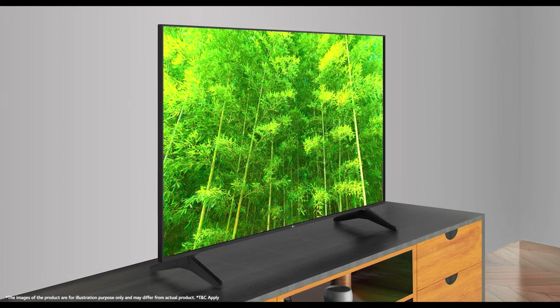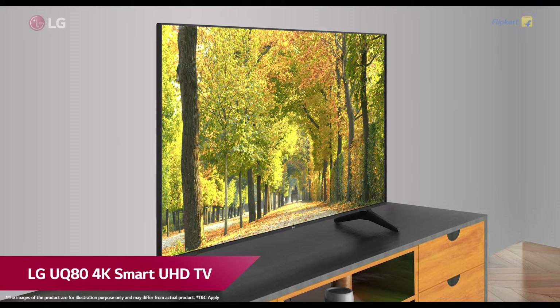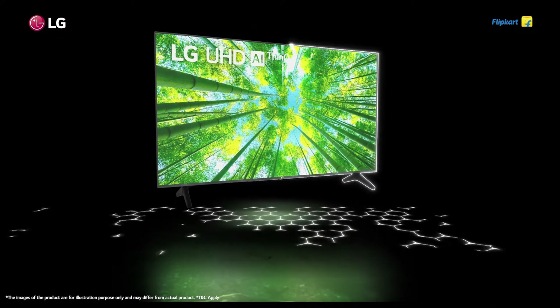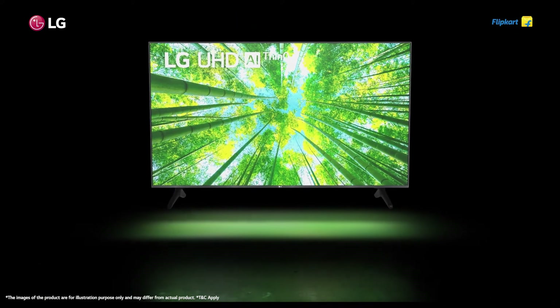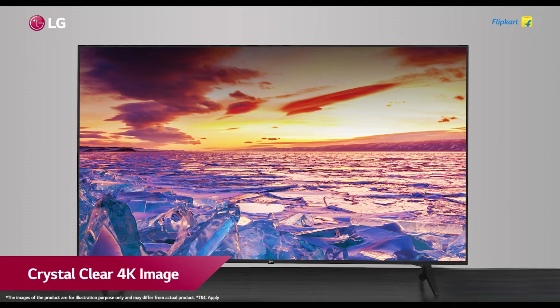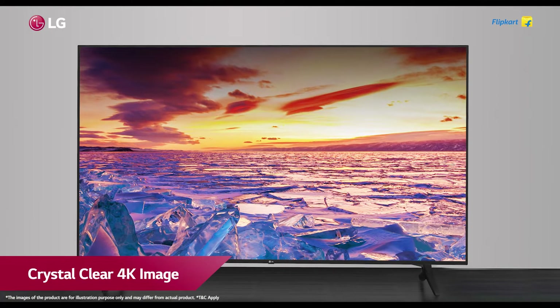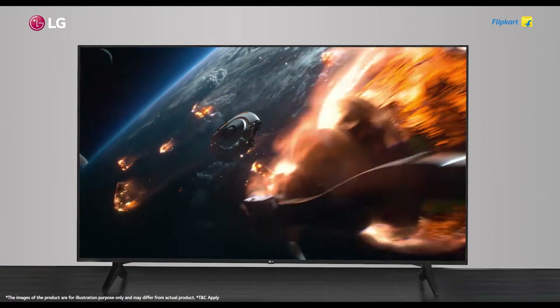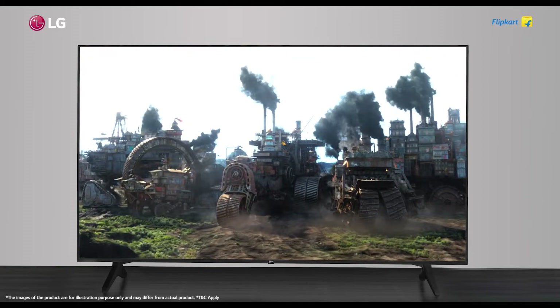Introducing LG's fresh out-of-the-box UQ80 4K Smart UHD TV. The LG UQ80 4K Smart UHD TV upgrades your viewing experience by providing crystal-clear 4K quality image using active HDR, so you can enjoy vivid colors and breathtaking detail in real 4K.